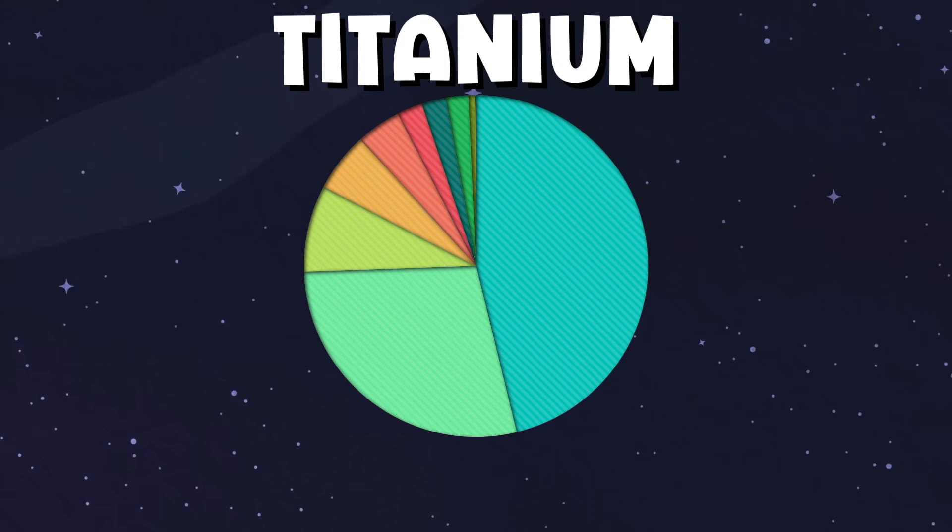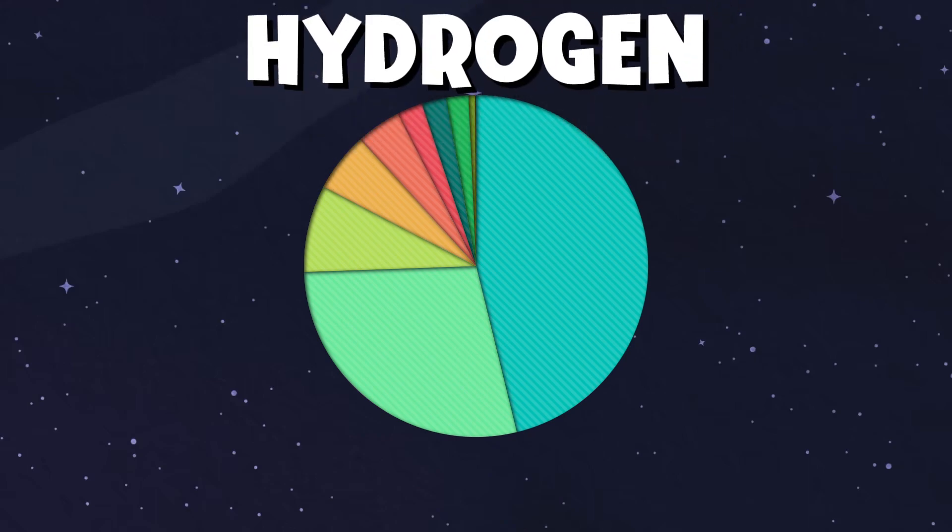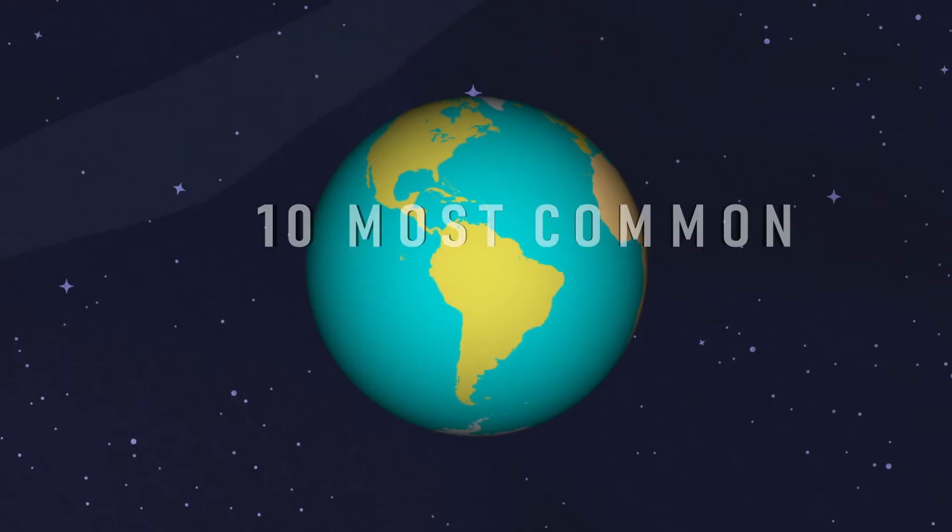Titanium comes in 9th place at 0.6% of the earth. Number 10 is hydrogen, at only 0.1% of the earth — but the most common element in our own universe.